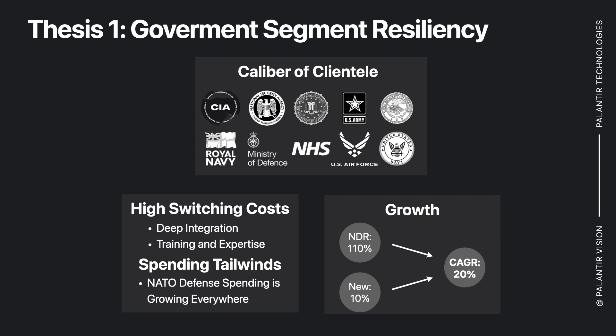And if they get 10% new revenue growth each year, which is what I'm expecting and forecasting, that brings us to a CAGR of 20%.